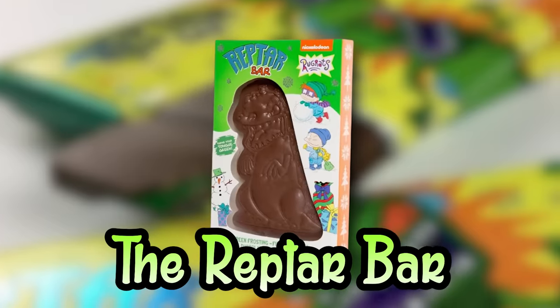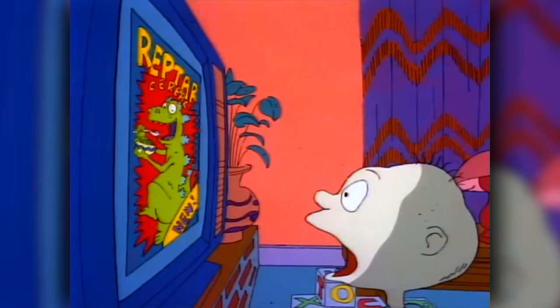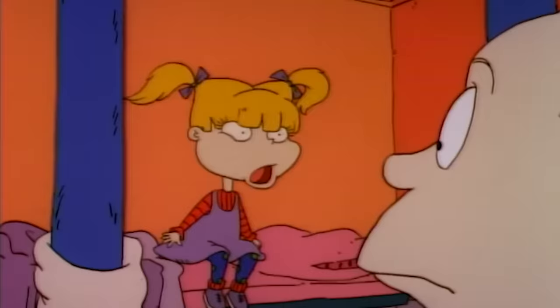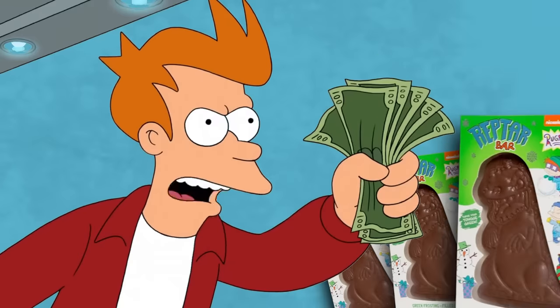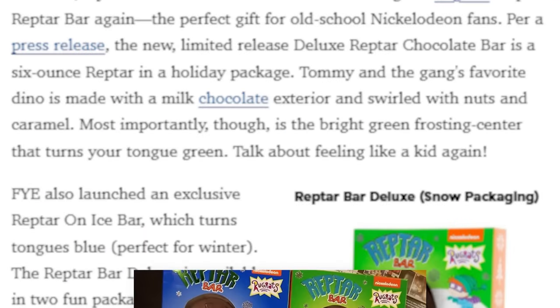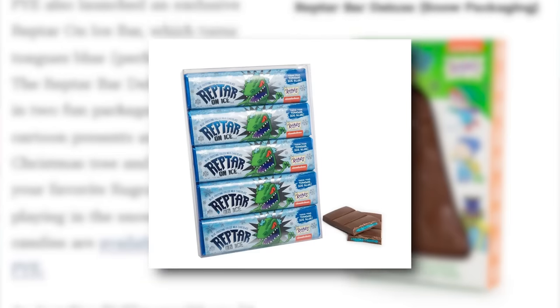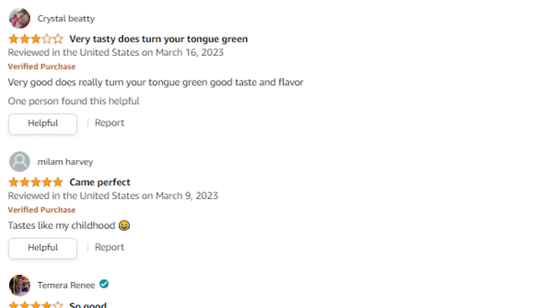Number 7: The Reptar Bar — the one from Rugrats. Tommy and his friends just couldn't get enough of this chocolate bar, or the Reptar merchandise in general. As the notorious Angelica Pickles would say, it's a chocolate raptor with nuts, caramels and green stuff — the super-est, the duper-est, the double chocolate scoop-er-est. A lot of people wanted to try one. There was actually a Reptar Bar released back in 2018, and even a special Reptar on Ice version with blue frosting instead of green.